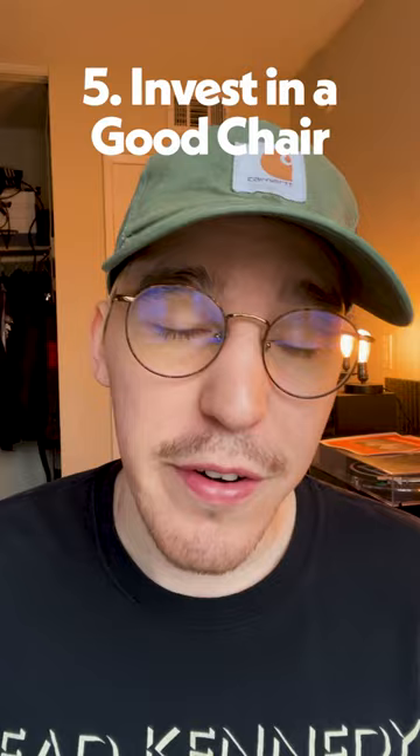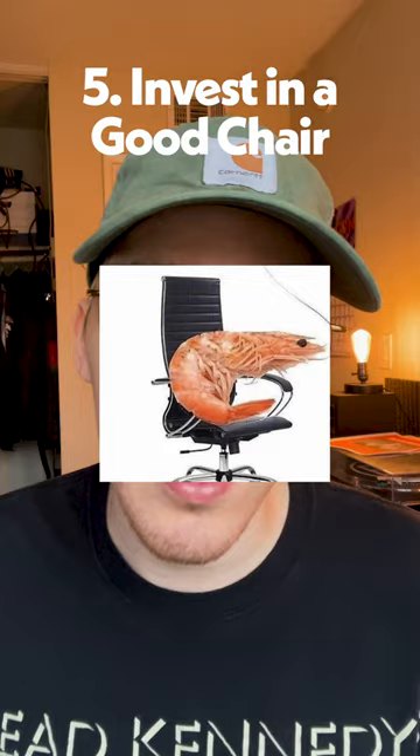Number five: invest in a good chair. Designers have some of the worst posture in the game, and I'm constantly shrimped over my desk. The nice ones I like are pretty expensive — the Herman Miller Aeron or the Steelcase Leap. Check on Craigslist or OfferUp, whatever you have in the area, and you might be able to find one for cheap.